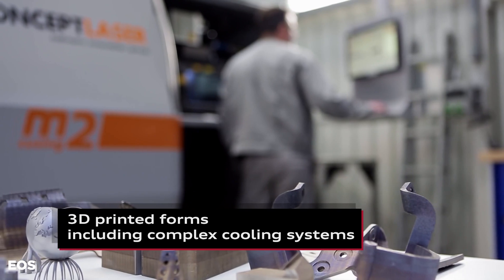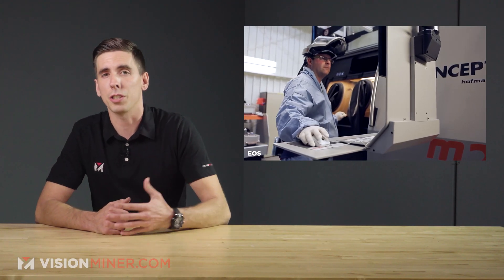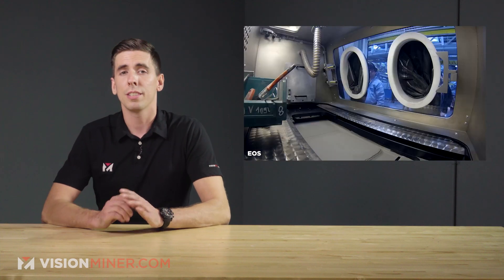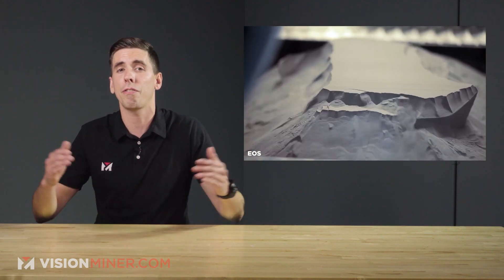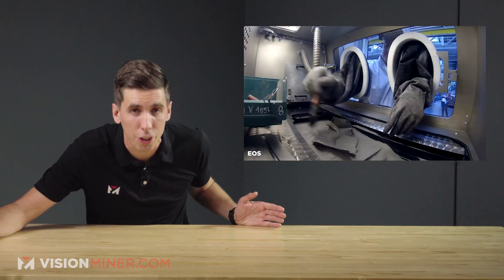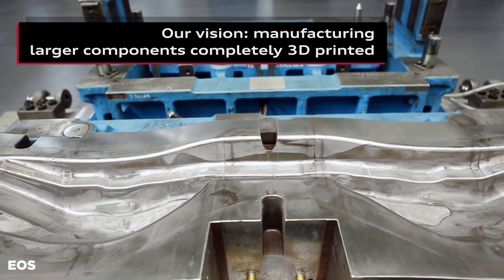The Audi metal 3D printing center in Germany doesn't just focus on hot forming and high pressure die casting tool inserts. The center has printed custom tools measuring as large as 5 by 3 meters, and the size and complexity of these tools means that 20-day-long print times are not uncommon.